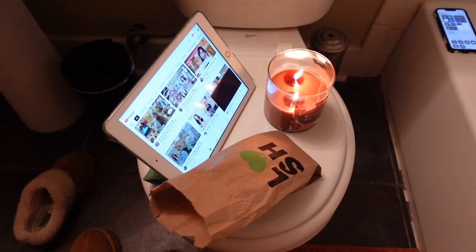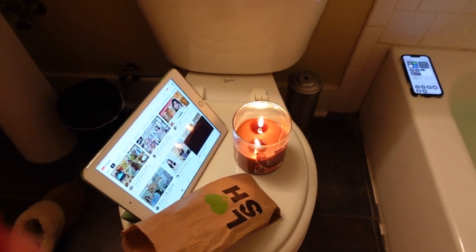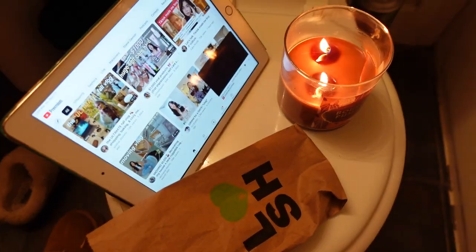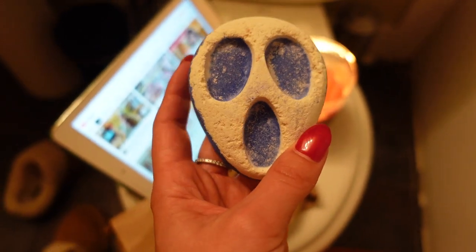I just got back from the mall. Keep the candle fire away from the bathtub because it might explode. I'm going to use this bath bomb — I've got YouTube all ready to go and this super cute little spooky, scream-themed bath bomb.